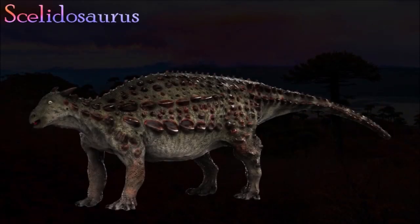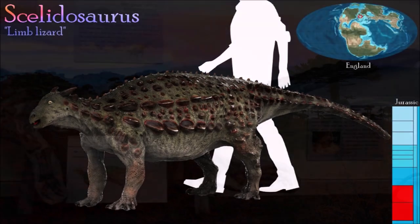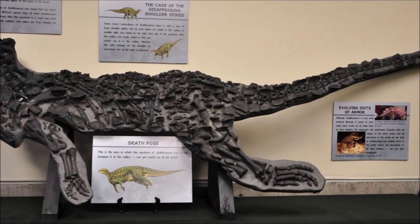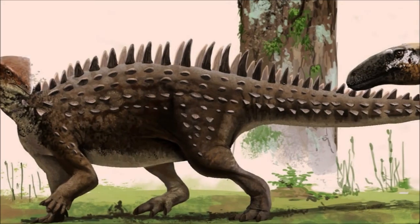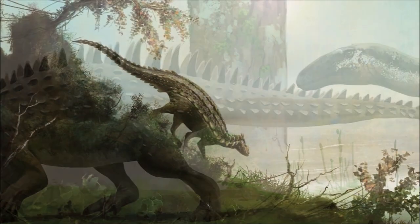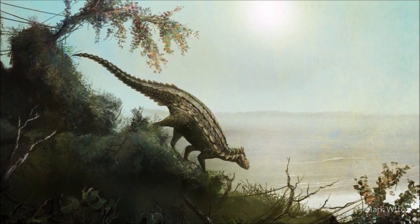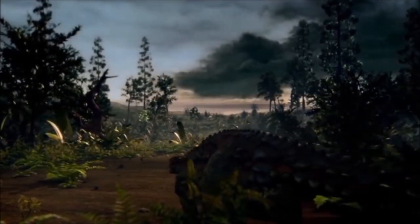Discovered in the 1850s, Scelidosaurus was one of the first dinosaurs to be found as a complete skeleton. This original find is still one of the best preserved European dinosaurs. It had stout limbs and walked on all fours. Rows of oval armor plates ran along its neck, body, and limbs, and it had hooked spikes down the sides of its limbs. Because all the fossils have been found in marine rocks, it has been suggested that this dinosaur may have been an island dweller or lived on the coast.